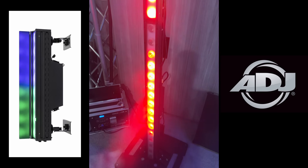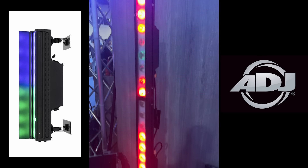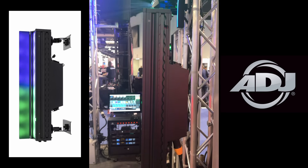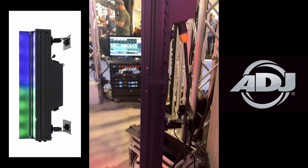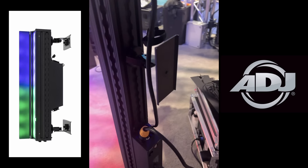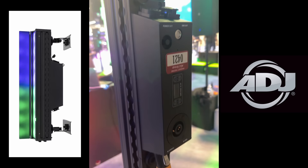So this is a new product from ADJ, it's called the Electropix Bar 8. IP65 rated, can be battery powered, wireless DMX. I like the fact that they included this L-Track rigging system — makes it very flexible to be able to be rigged in lots of different spaces.